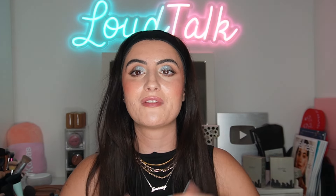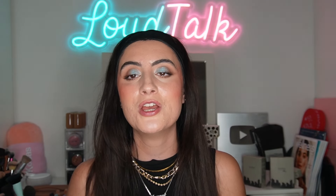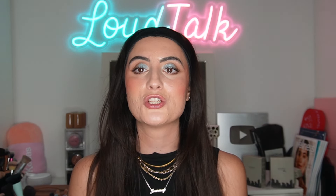Let me know what you guys thought about this makeup look and about Givenchy as well. Let me know what other makeup tutorials and trials you want to see next on my channel. If you enjoyed this video, give it a big thumbs up and subscribe so you don't miss out on future uploads — new videos every Friday at 8 a.m. MST. Check out my podcast for episodes on confidence and amazing guest interviews, with new episodes every Sunday at 7 a.m. MST on YouTube, Spotify, and Apple. You can also find me on Instagram and TikTok at Lavinia Rosanda. I love you all so much and I'll see you in the next video — bye!